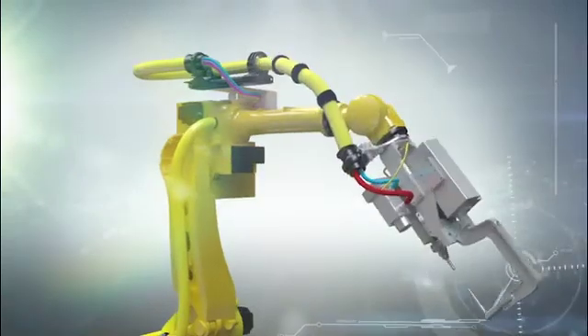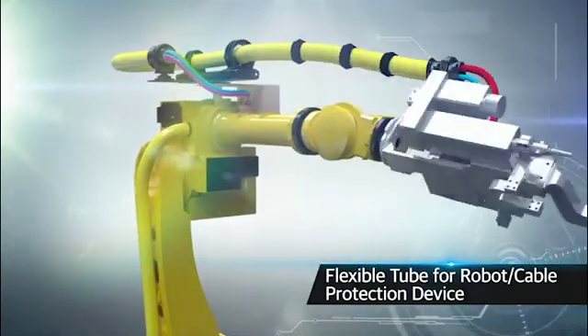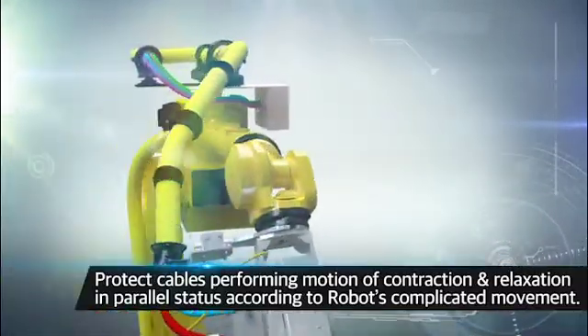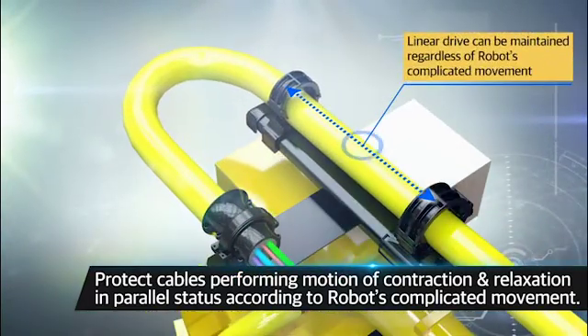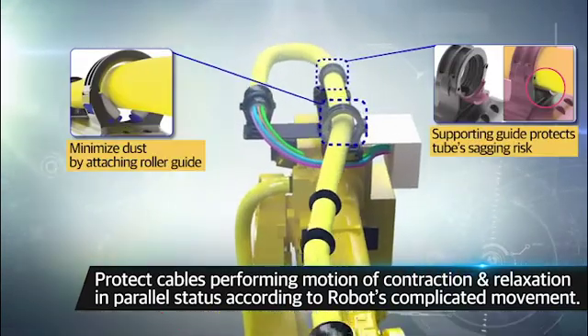The dress pack system protects the cables and hoses that are installed to the industrial robots by covering with flexible conduits. When the robots are operating in various directions and angles, the dress pack system maintains the length of flexible conduits by repeatedly contracting and expanding, so the cables and hoses inside are protected efficiently.